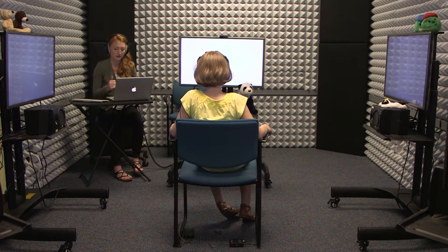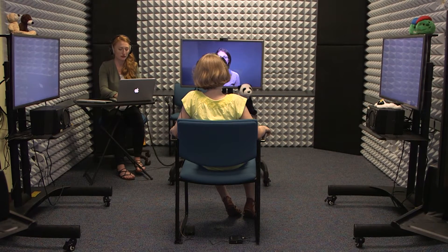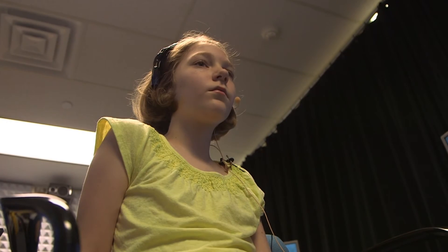We are interested in examining in complex listening environments like classrooms what are the underlying factors that are really playing a part in the difficulties that these children are experiencing.